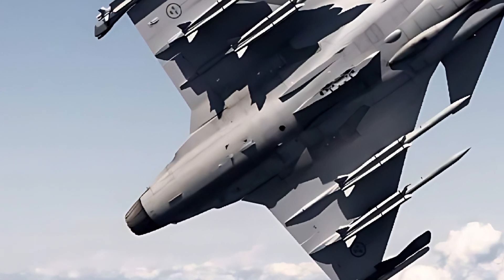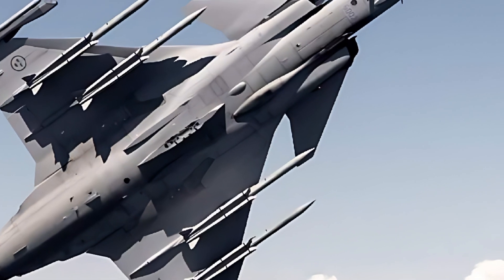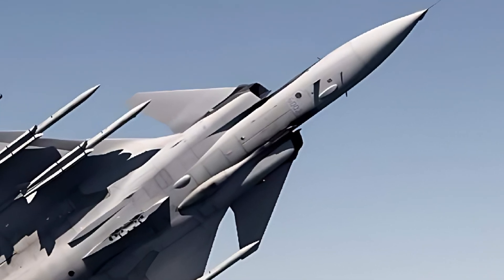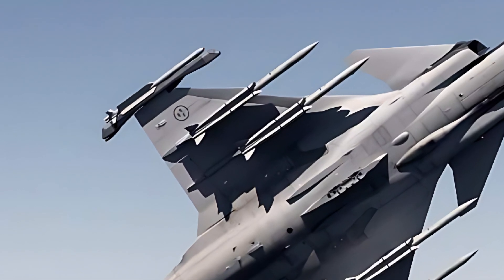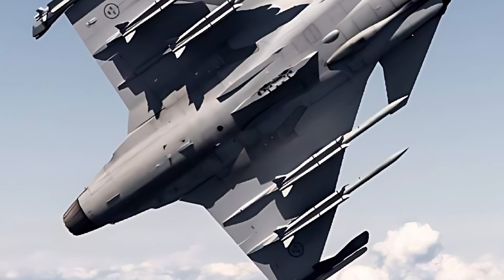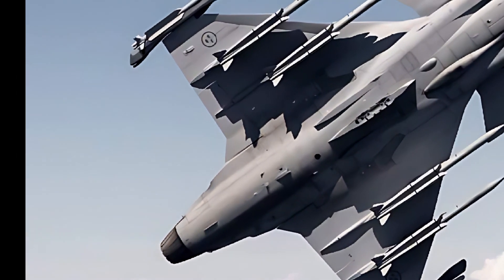In terms of operational costs, the Gripen E is one of the most cost-effective modern fighter jets available. Saab has engineered the aircraft with a focus on reduced maintenance requirements and efficient logistics, ensuring lower life-cycle costs compared to other advanced fighters. This affordability, combined with its cutting-edge technology, makes the Gripen E a highly attractive option for air forces worldwide.